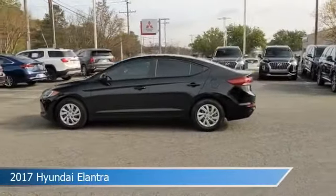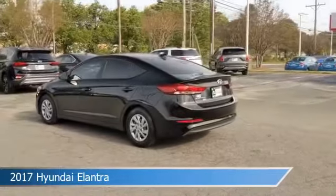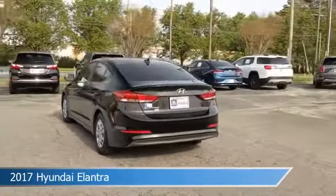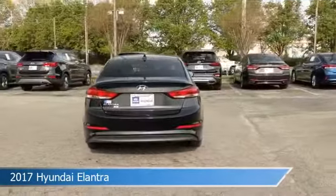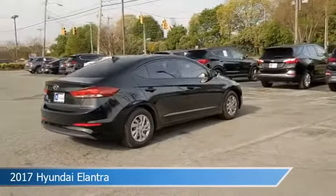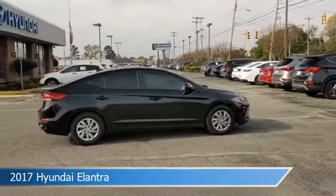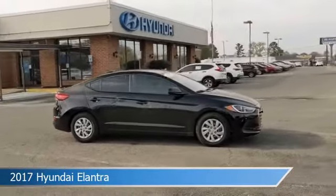Take a look at this 2017 Hyundai Elantra, equipped with a 6-speed automatic with SHIFTRONIC transmission in black noir pearl. This car comes with some great features including alloy wheels, remote trunk release, anti-lock brakes, auxiliary input, and more. Come in and check it out today.